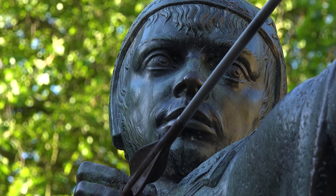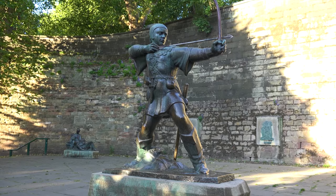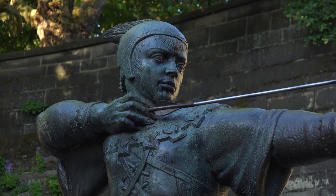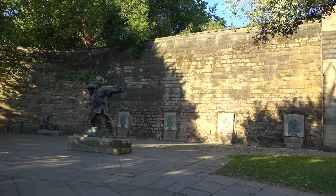Nottingham is internationally known to have links with the legend of Robin Hood. Through a number of additions and retellings of the story, many characters have been associated with the heroic outlaw. These include Maid Marian, his band of outlaws the Merry Men, and of course his chief opponent, the Sheriff of Nottingham.